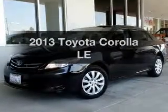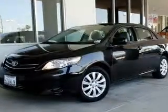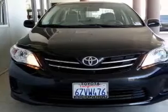Presenting the 2013 Toyota Corolla. If you're looking for a first-rate auto, this one could be yours today.